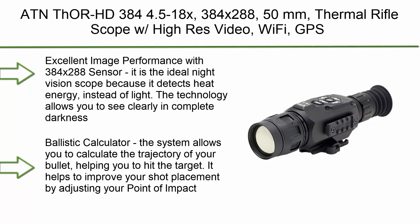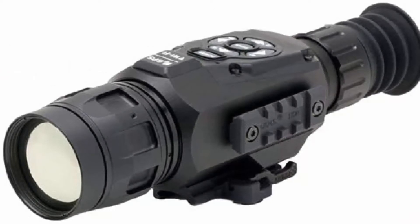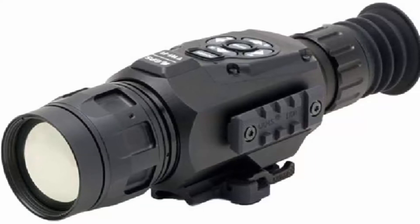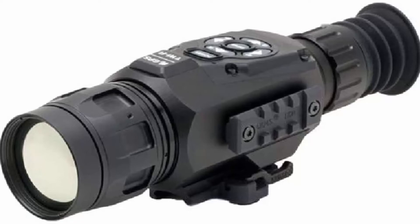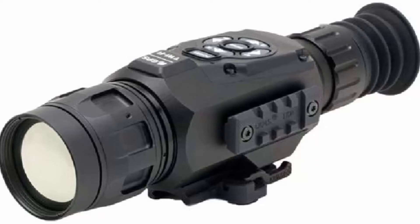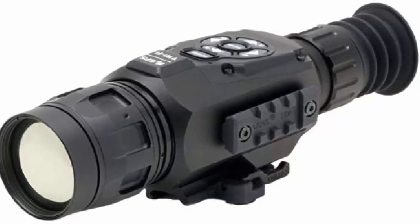Top 3: ATN Thor HD 384-4.5-18x, 384x288, 50mm thermal rifle scope with high-res video, Wi-Fi, GPS, image stabilization, range finder, ballistic calculator, and iOS and Android apps. Excellent image performance with the 384x288 sensor — it is the ideal night vision scope because it detects heat energy instead of light. The technology allows you to see clearly in complete darkness. The ballistic calculator allows you to calculate the trajectory of your bullet, helping you to hit the target. It helps to improve your shot placement by adjusting your point of impact.